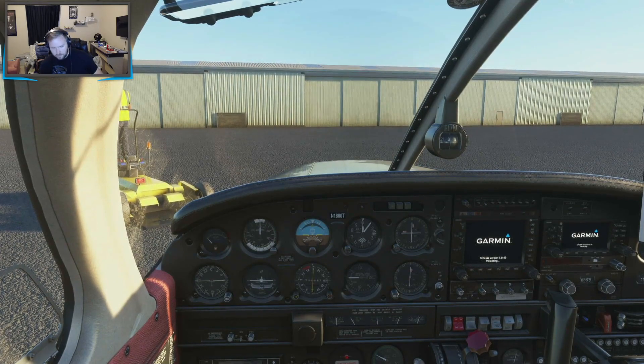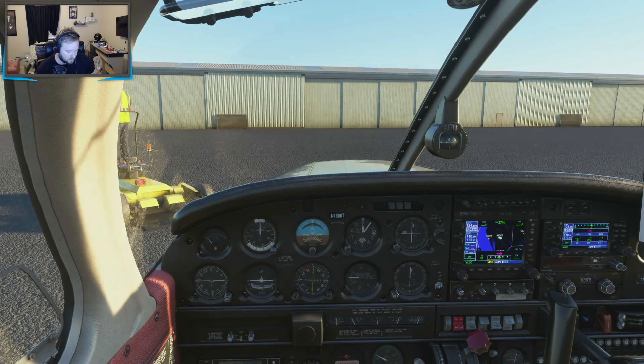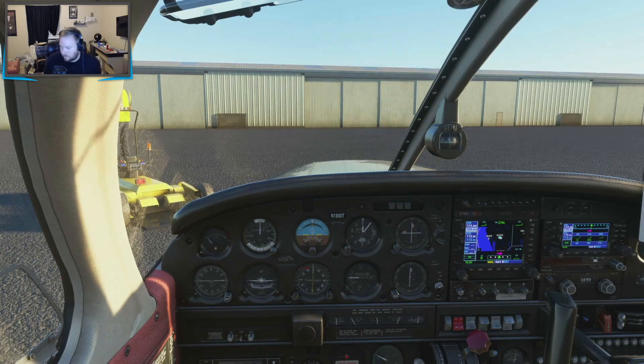After-start checklist: avionics can come on, lights as required. Set the radio. Transponder set to altitude. Circuit breakers around, mixture rich. For taxi: fuel pump can come off.